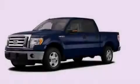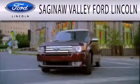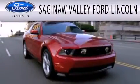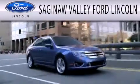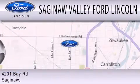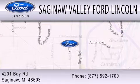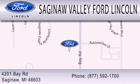We hope you found this video informative. Please contact us today. Saginaw Valley Ford Lincoln is dedicated to doing everything possible to ensure that the experience you have selecting your next vehicle is as pleasant as possible. We are located at 4201 Bay Road in Saginaw. Thank you!